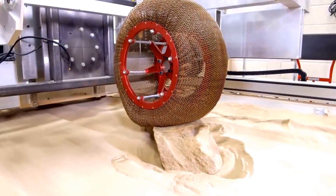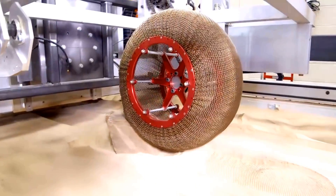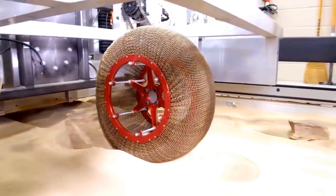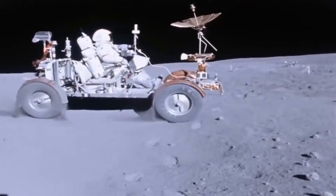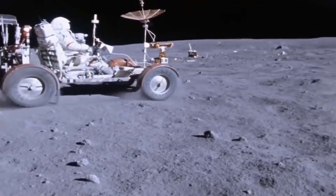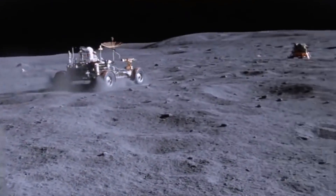No matter how many rocks it rolls over, this super elastic tire will return to its pre-deformed shape like nothing ever happened. This technology represents the latest evolution of the spring tire, which was invented by NASA Glenn and Goodyear, and inspired by the Apollo lunar vehicle tires.